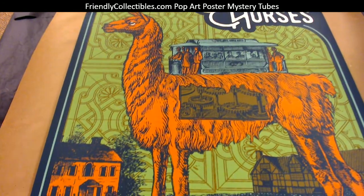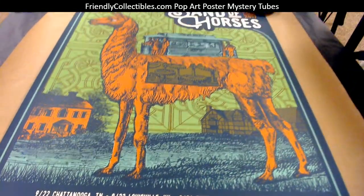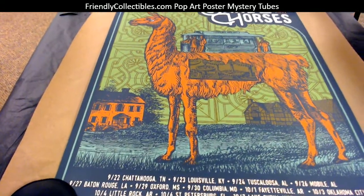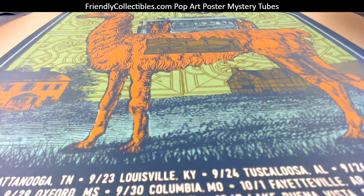And it is hand signed and hand numbered in the bottom right and bottom left corners. Pretty nice print, man — 18 by 24 size. So definitely send us some pictures after you frame that bad boy.